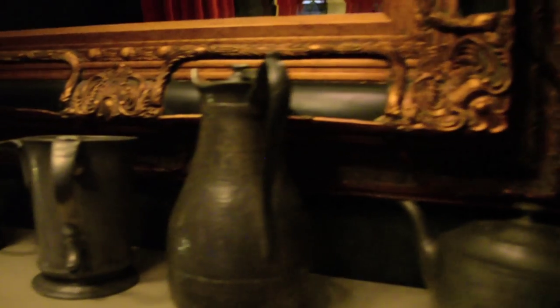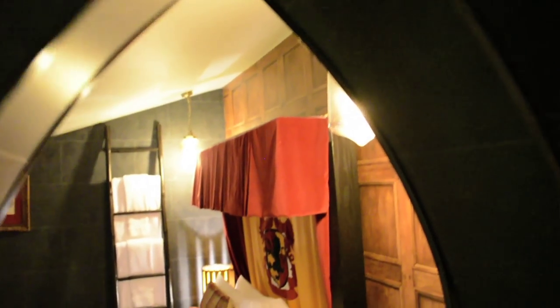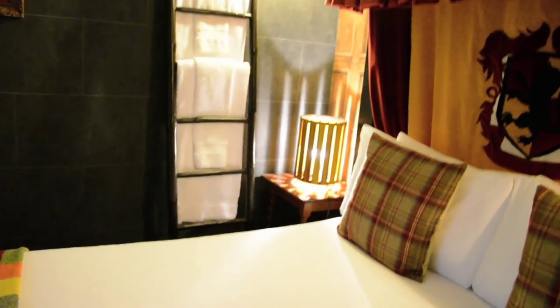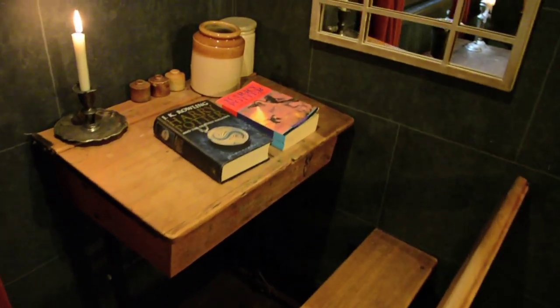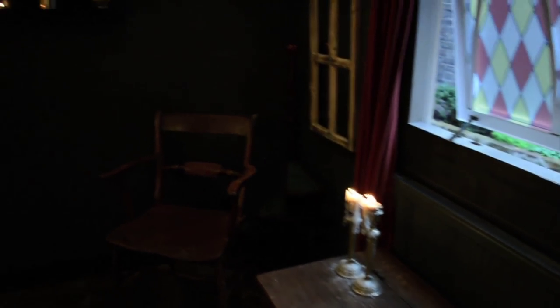They've got cool little antiques everywhere — this great tapestry, it's kind of Gryffindor-ish perhaps. And the second double bed, and through the second archway you have this lovely bed. In the corner there's a school desk with, of course, some Harry Potter books. It's pretty cool.